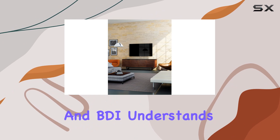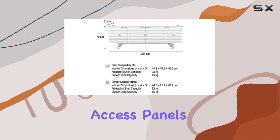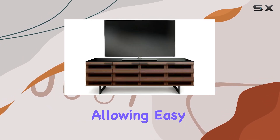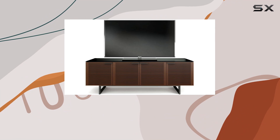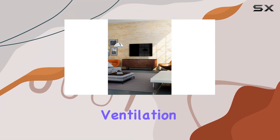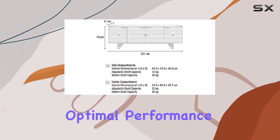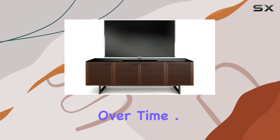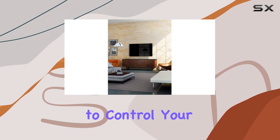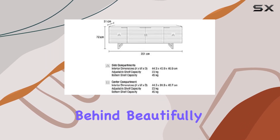Access is key, and BDI understands this. The cabinet features rear access panels that slide or remove effortlessly, allowing easy reach to the back of your devices for hassle-free connections and maintenance. Plus, with flow-through ventilation, your equipment stays cool and functional, ensuring optimal performance over time. Remote-friendly doors add another layer of convenience, allowing you to control your devices with ease while keeping them concealed behind beautifully crafted doors.